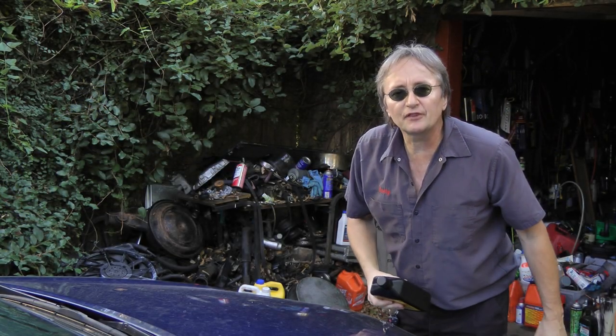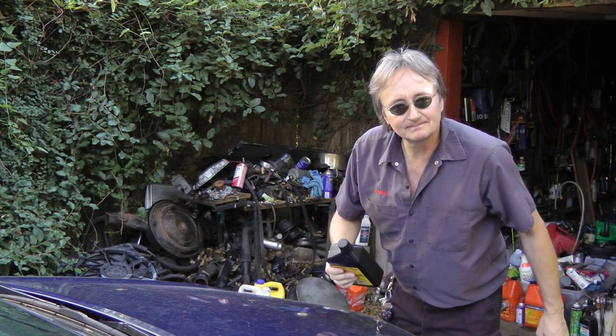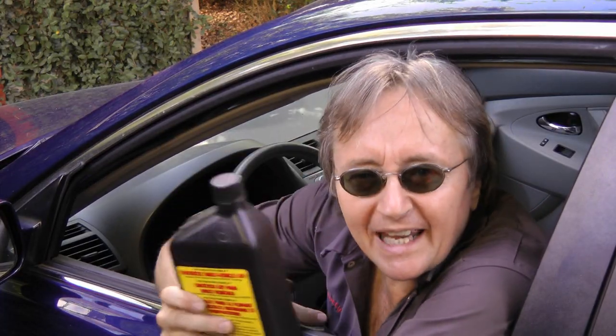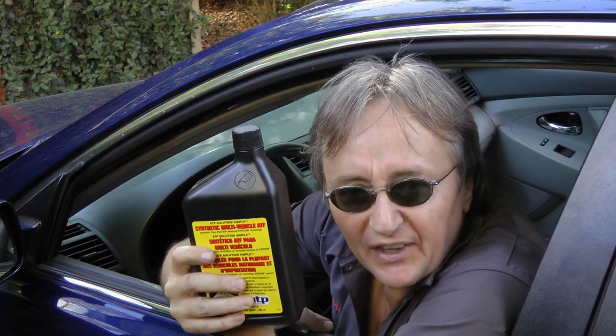So if you want to keep transmissions shifting smoothly and simplify things at the same time, then take a tip from an old mechanic who doesn't mind trying new things, and use ATP synthetic fluid.